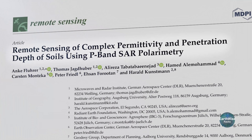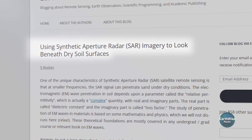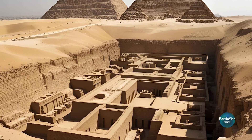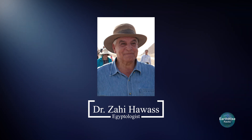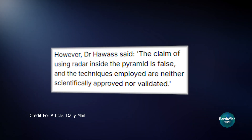Also, studies suggest that the technology can scan up to about 35 centimeters deep, with some studies suggesting it might reach 2 meters in dry soil, such as sand. So even if a hidden city were to lie beneath the pyramids, it's unlikely it would be discovered using current technology. Dr. Zahi Hawass, one of Egypt's most renowned Egyptologists, dismissed the claims, calling them fake news and questioning the validity of the radar technology used.